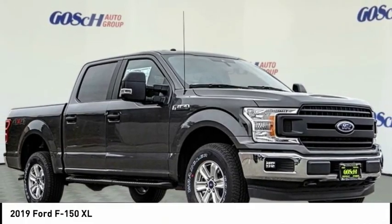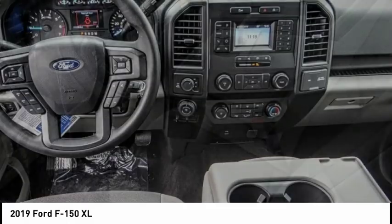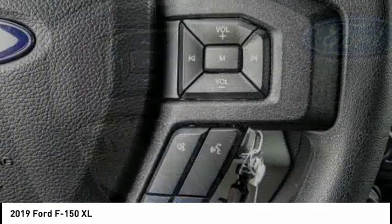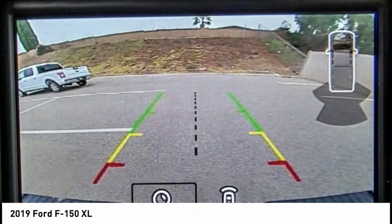Stop by and take a look at the 2019 F-150. A Ford F-150 knows how to handle any situation. It's built to follow orders, no whining, and is priced below $50,000. This vehicle has less than 100 miles.